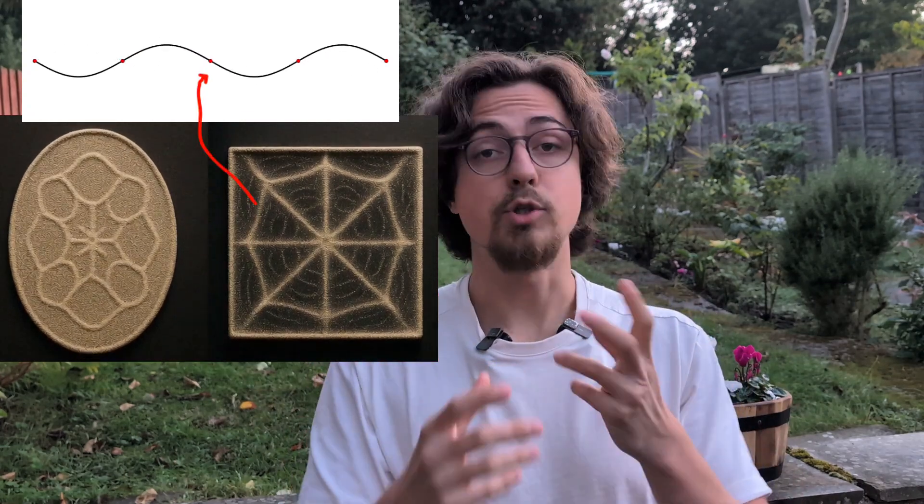In these patterns, there are quiet lines that barely move, which are called nodes, and wiggly areas that move a lot, called antinodes. With sand or salt, the grains settle in the quiet parts, so the lines you see are the parts that are not moving.